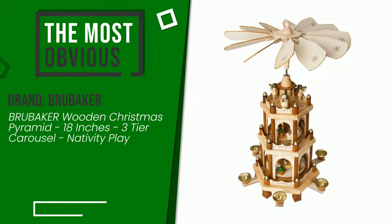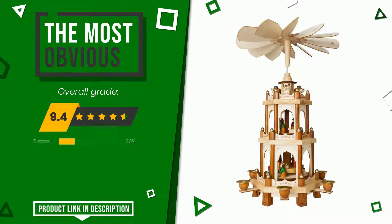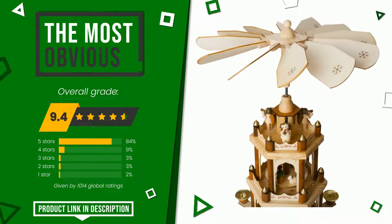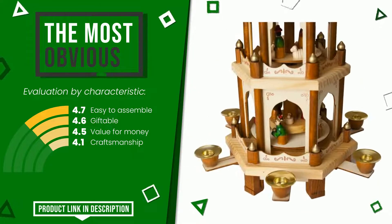The overall grade assigned to this Brubaker article is 9.4 out of 10. It is the most discounted of this selection. Here are its distinguishing features: easy to assemble, giftable, value for money, craftsmanship. Find the link to this product with all the information and the updated price at the bottom of the video description.